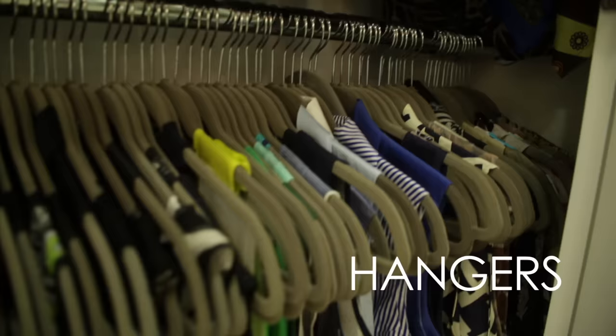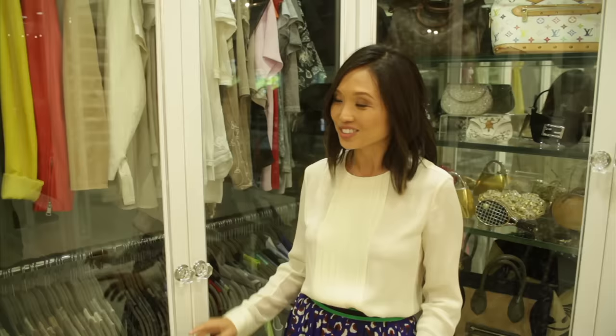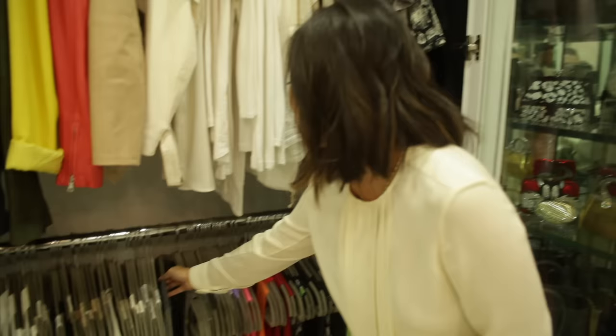I'm Lisa Adams of LA Closet Design and this is your closet tip of the day: hangers. My idea is that no matter what hanger you use, the idea is to be consistent.